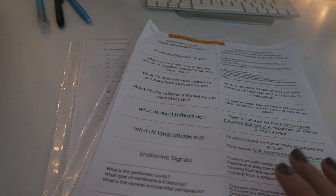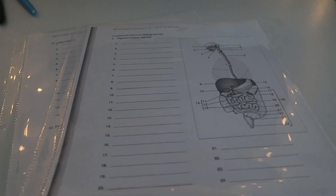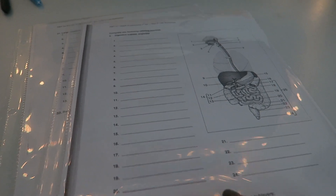I'm thinking about making a whole separate video showing you guys how I create study guides using Quizlet, since a lot of you were asking about that. I already showed you guys how I make copies from my lab workbook, put them in clear protective sleeves, and use expo markers to practice labeling.